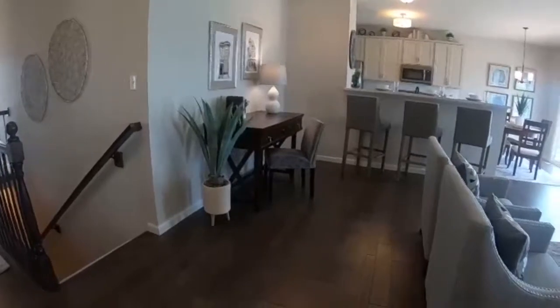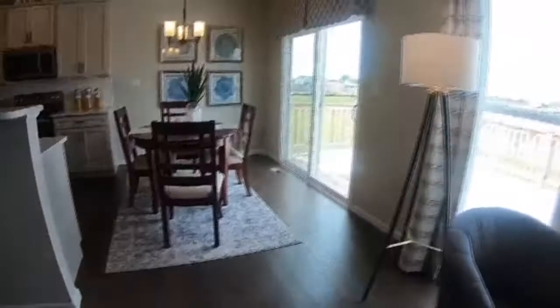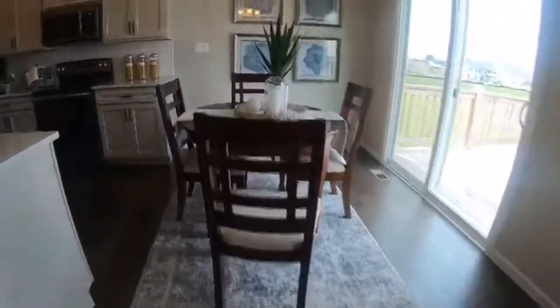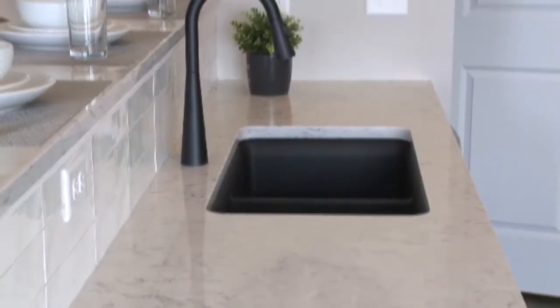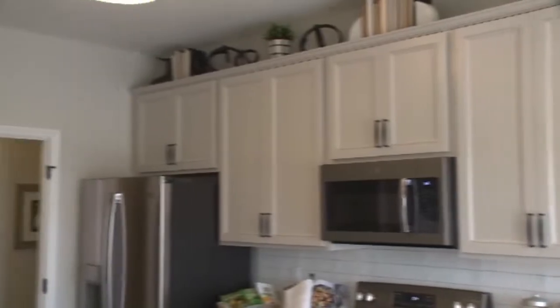Inside the Aspen floor plan, you'll find modern features. People love the fact that it's open and spacious — it's just perfect for entertaining. It has a large master bedroom, and the kitchen, breakfast, and family room all flow together. This kitchen is totally my style, and I would have never thought to have a black sink, but it really goes with the white countertops and the white subway tile — it really ties it all together.